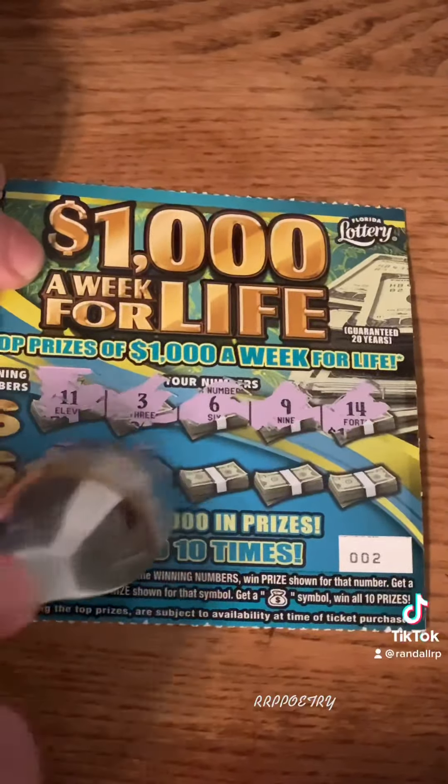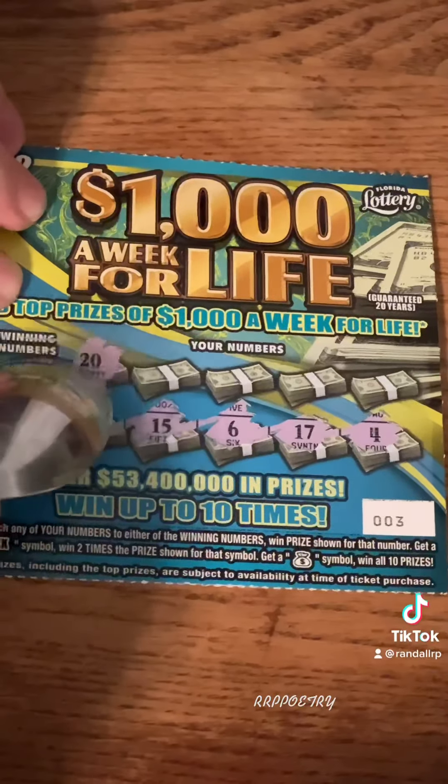Number 11, number 3, number 6, number 9, number 14, number 10, 13, 1, 15, and 16. No winning numbers are number 8 — no number 8 — and number 7 — no number 7.